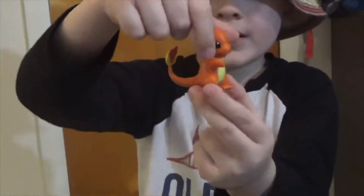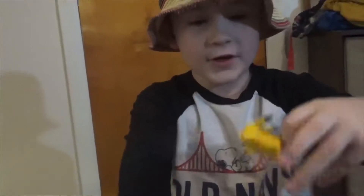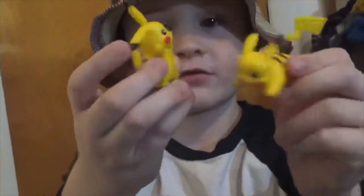The next one we have Charmander. That's the one that's Charizard, but let's go down to the next one. Here we have a Pikachu and another Pikachu. They look like the same but this one's running and this one's the same.